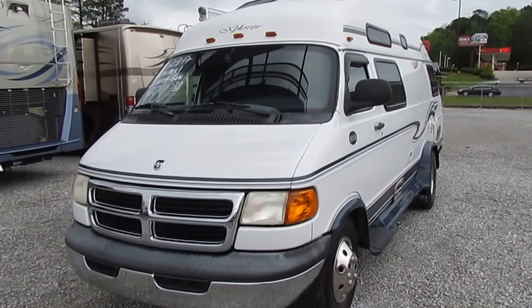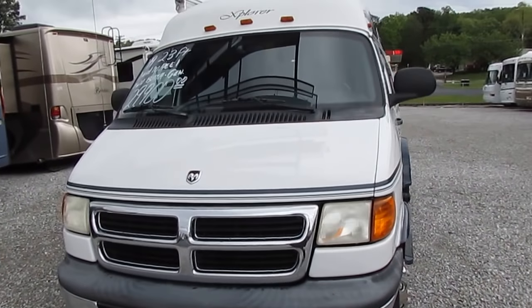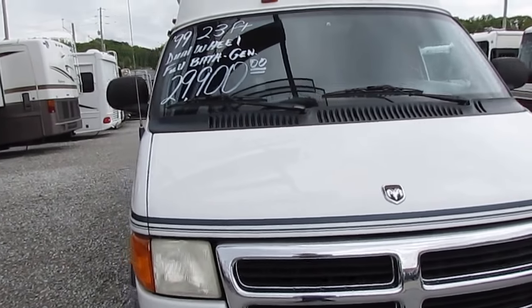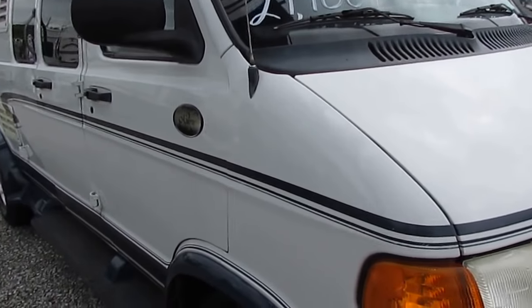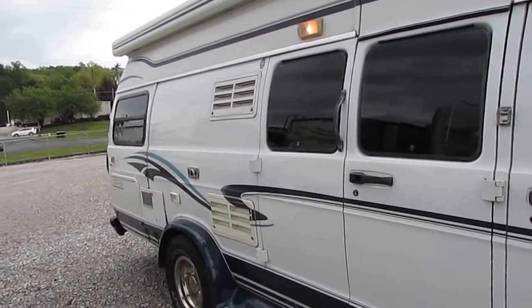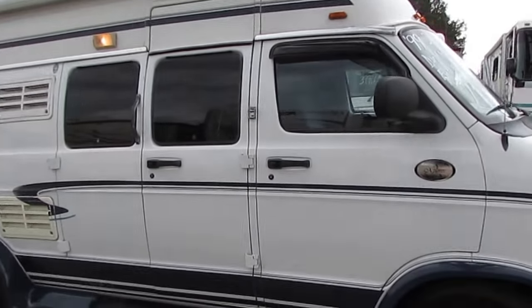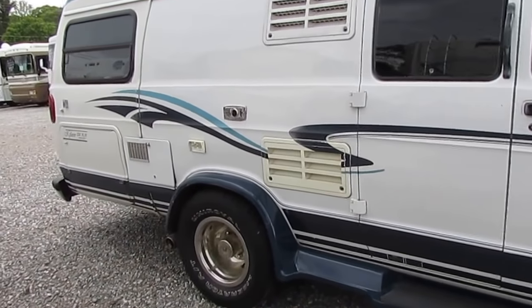Got a 2.8 Onan generator with just a little over 400 hours on it, running right now powering everything up inside. This is a nice van — rare. You're probably not going to find another one like it. Doesn't need tires, doesn't need brakes. Got a crank-out awning. We just put a new Interstate battery on it, so you don't have to worry about nothing there.